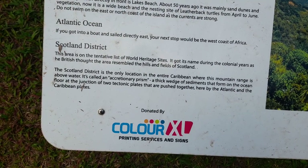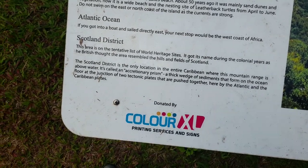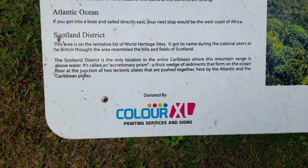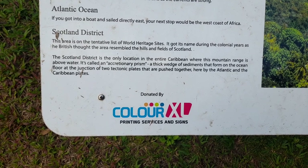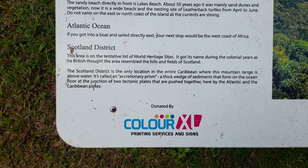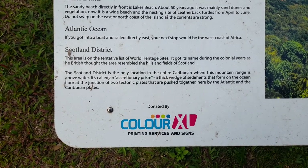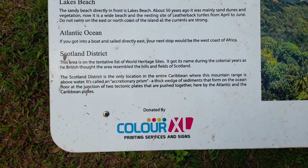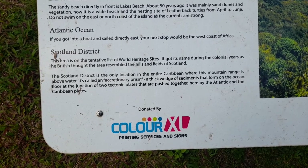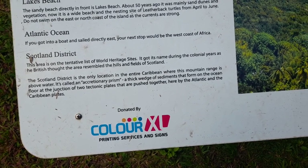Atlantic Ocean: if you go into a boat and sail due east, your next stop will be the west coast of Africa. The Scotland District — this area is on the tentative list of World Heritage Sites. It got its name during the colonial years as the British thought the area resembled the hills and fields of Scotland. The Scotland District is the only location in the entire Caribbean where this mountain range is above water. It is called an accretionary prism, a thick wedge of sediments that formed on the ocean floor at the junction of two tectonic plates, pushed together by the Atlantic and the Caribbean plates.